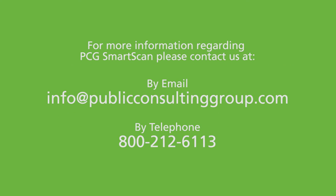Want to know more? To integrate PCG Smart Scan into your EdPlan system, contact your PCG customer representative today.